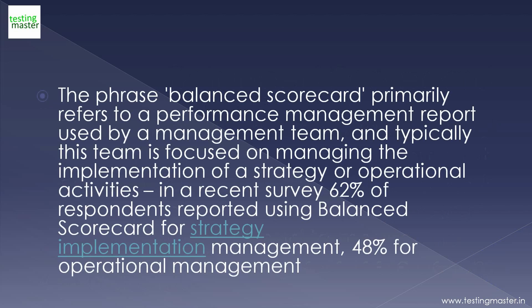The phrase Balanced Scorecard primarily refers to a performance management report used by a management team, and typically this team is focused on managing the implementation of a strategy or operational activities. In a recent survey, 62% of respondents reported using Balanced Scorecard for strategy implementation management, and 48% for operational management.